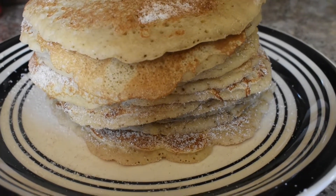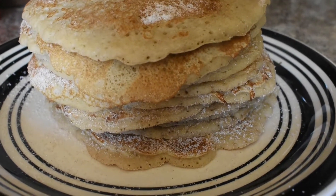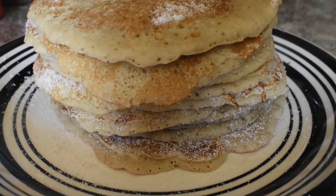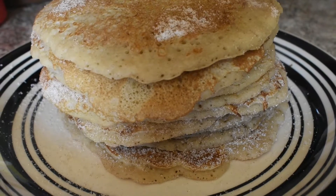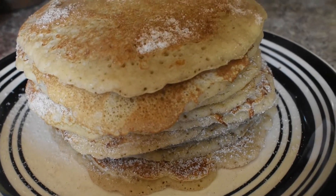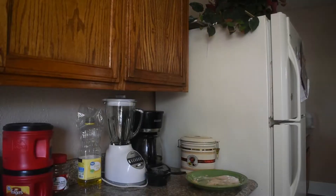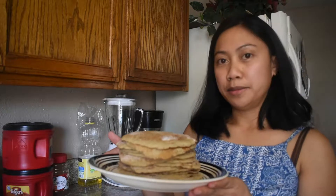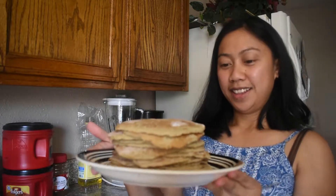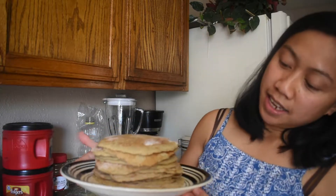Thank you guys for watching. Please don't forget to subscribe if you haven't subscribed yet. Please click the subscribe button. Thank you so much, goodbye, see you on my next video. So guys, we're done making the fluffy cinnamon pancake — that's what we made with 2 cups of flour. Thank you guys for watching, see you on my next video!